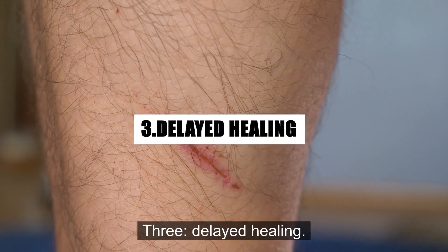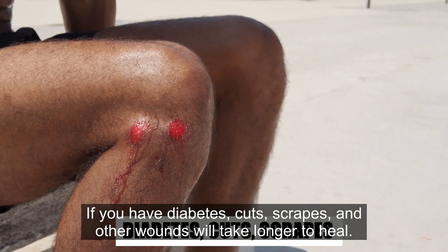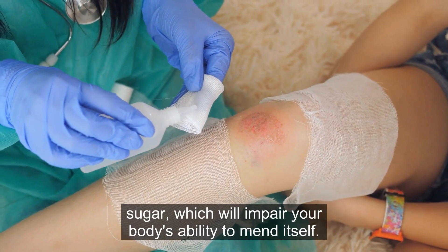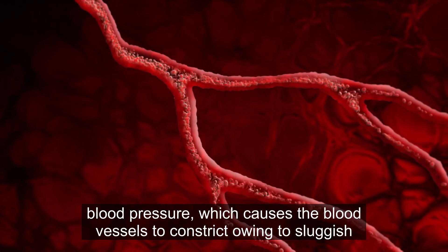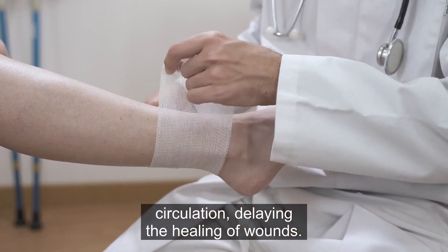3. Delayed healing. If you have diabetes, cuts, scrapes, and other wounds will take longer to heal. Your immunity may be lowered by high blood sugar, which will impair your body's ability to mend itself. Numerous diabetics also experience high blood pressure, which causes the blood vessels to constrict owing to sluggish circulation, delaying the healing of wounds.